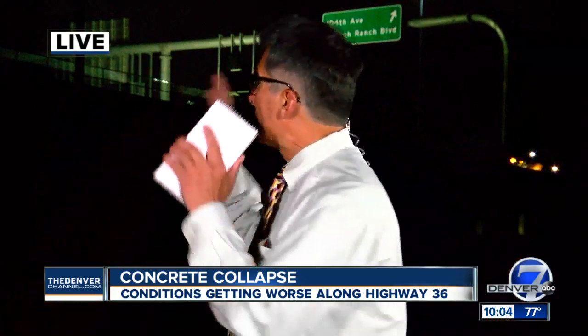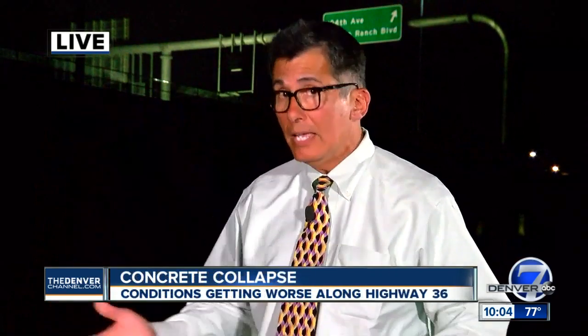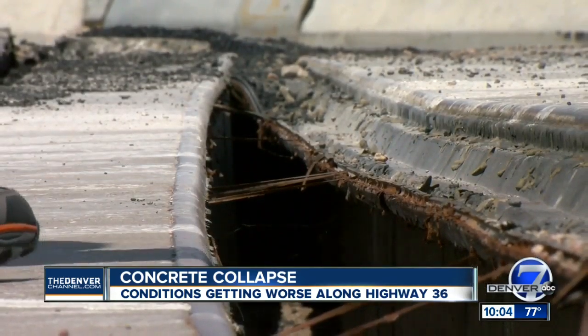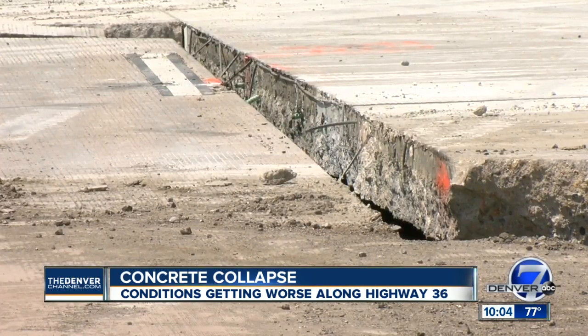They do. CDOT calls what's happening on that bridge approach a dynamic situation — the earth continuing to move, pavement popping, sending chunks over the side. It was a danger to people working below. The speed of the separations has actually been increasing. Over the last 24 hours, that road has moved multiple feet.